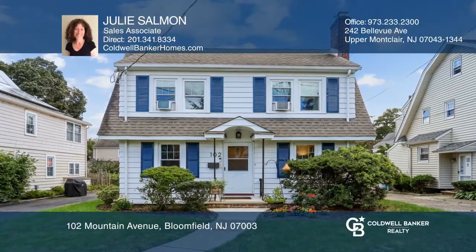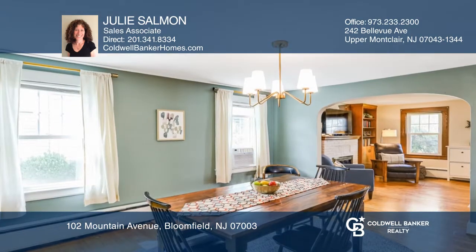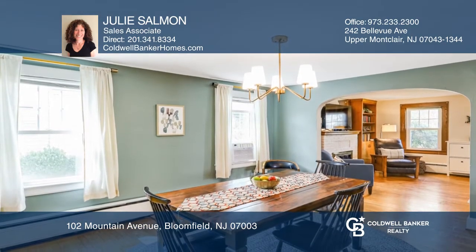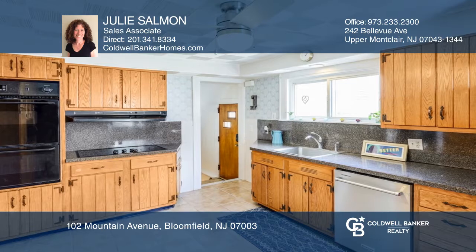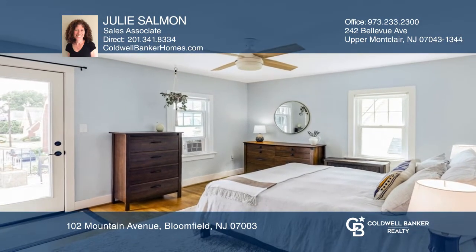This delightful colonial is located just seconds from Brookdale Park, one of the best locations in town. The home features a living room with wood-burning fireplace, formal dining room, eat-in kitchen, updated bathroom, and finished basement.